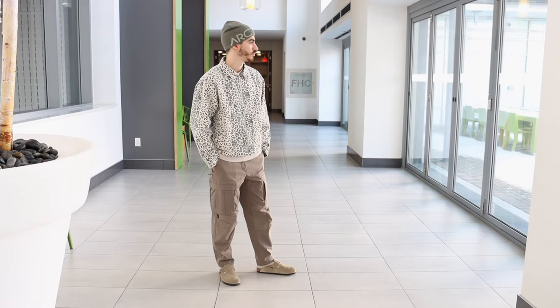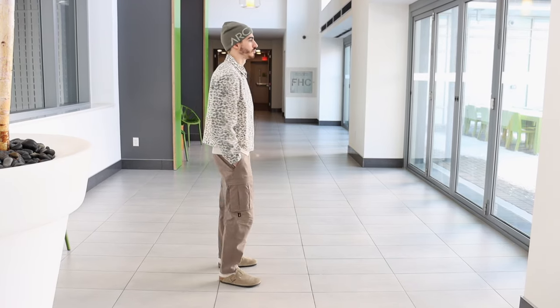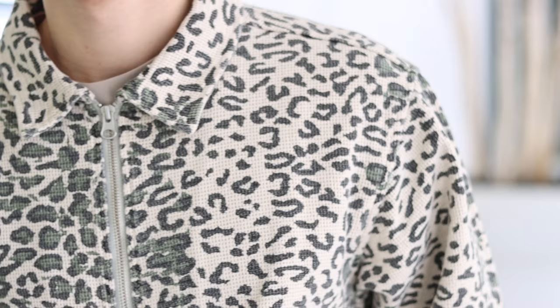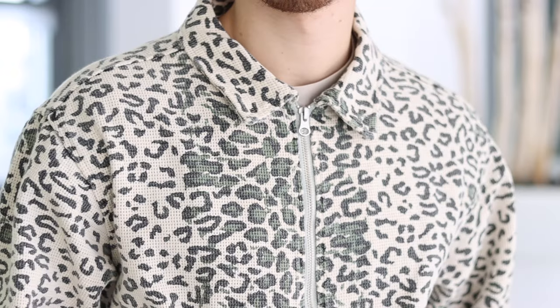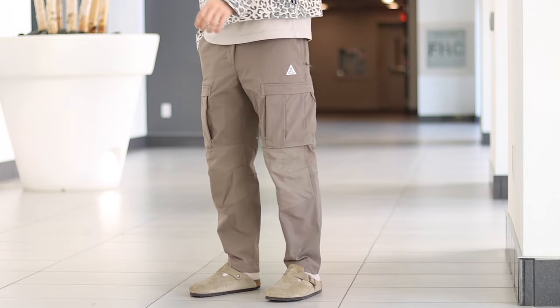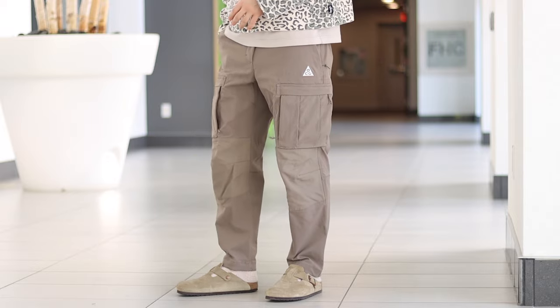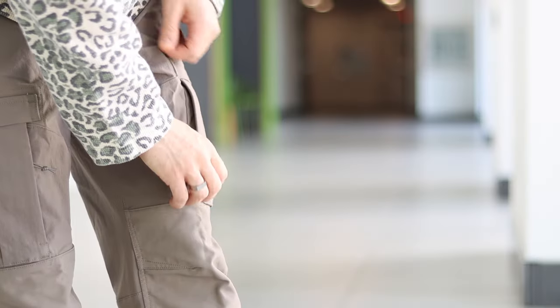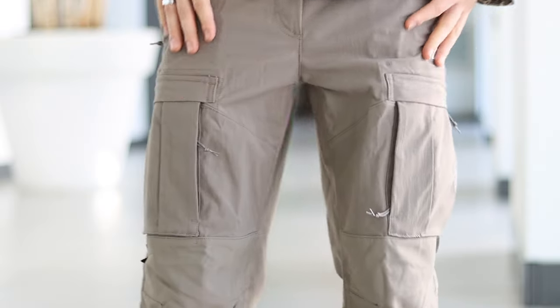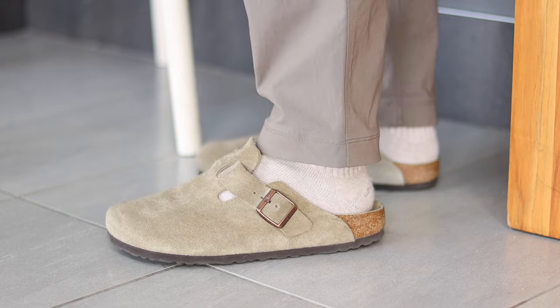This next look has a streetwear twist with a statement leopard print Stussy jacket — easily one of my favorite items in my entire wardrobe. Despite the busy print it's surprisingly easy to style because of the washed black, beige, and olive accent colors. I paired it with my favorite pants at the moment, the women's Nike ACG Smith Summit Cargos. The recycled nylon material is super comfortable and they have functional thigh zipper pockets which are a nice touch.